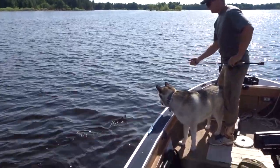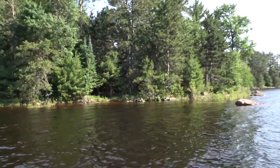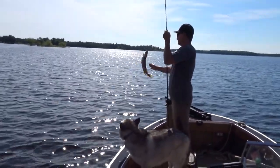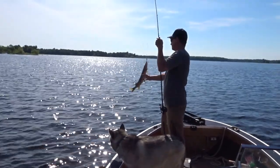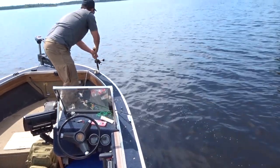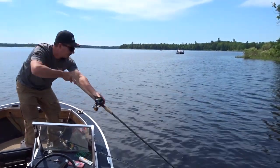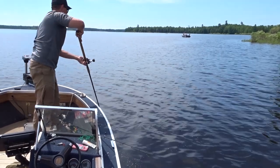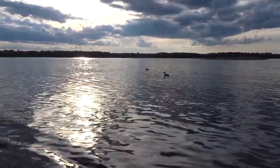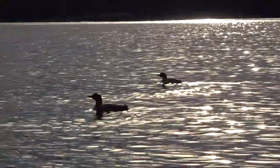What do you got? Another pike, right off our island. He's got a muskie follow. Damn it. No luck. And that would conclude our second trip to the Willow Flowage. We didn't boat any muskies, but we still had a blast. Thanks for watching, and as always, get outside.